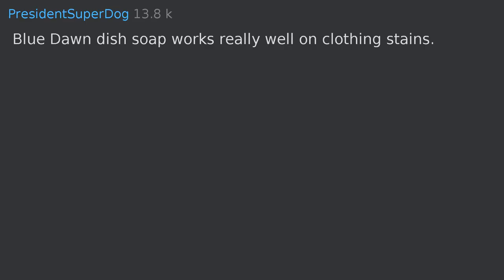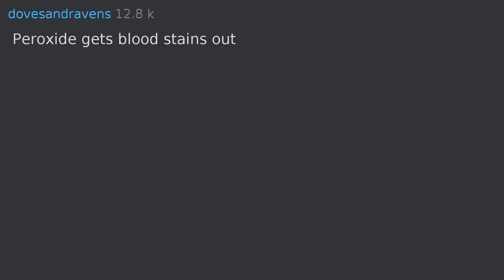Blue Dawn dish soap works really well on clothing stains. Hydrogen peroxide gets blood stains out. Edit: I'm a nurse, not a serial killer.